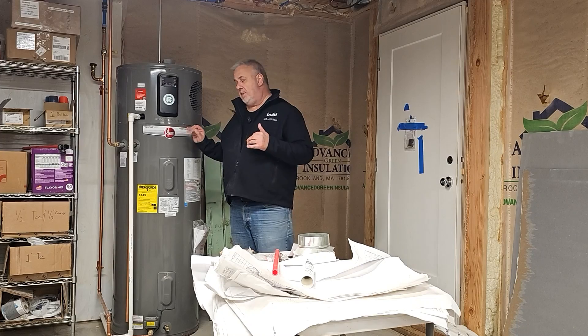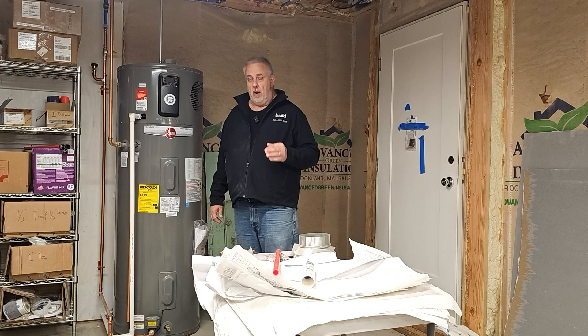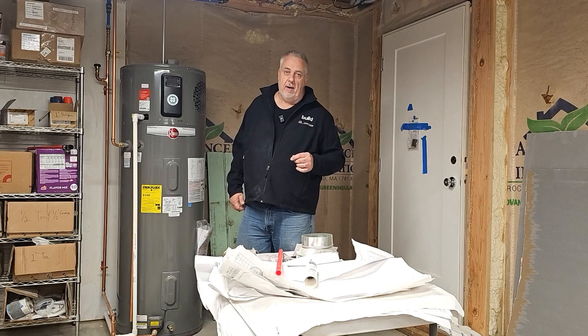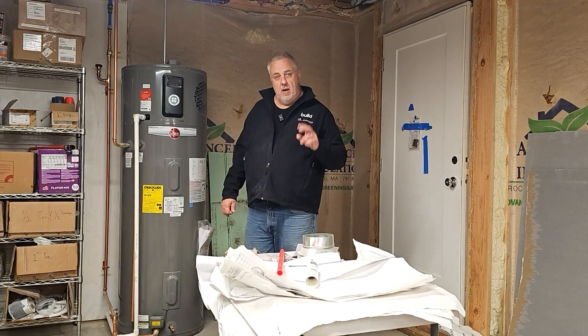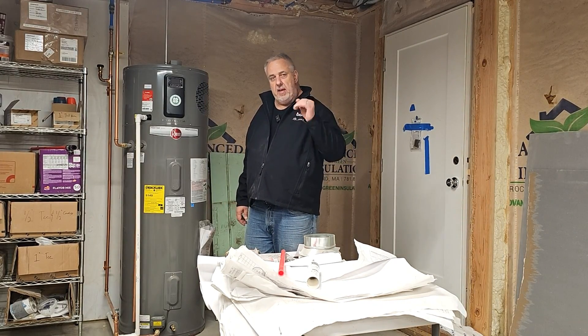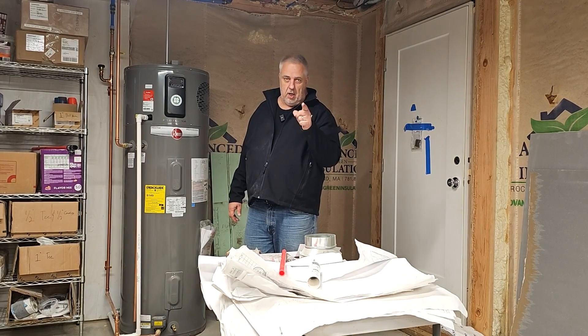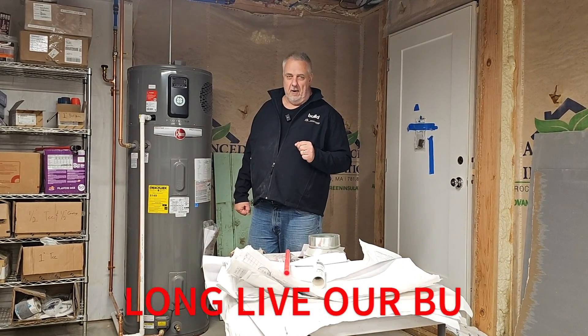If you're looking for water heaters, on this project we use Rheem a lot. This is a great water heater — the most efficient on the market right now. I'm Steve Bizzic, Architect. If you have something to add, please add it in the comments. If you're following along, thank you. Go check out some of my other videos, smash that subscribe button, tell all your friends, and until next time — long live our buildings.